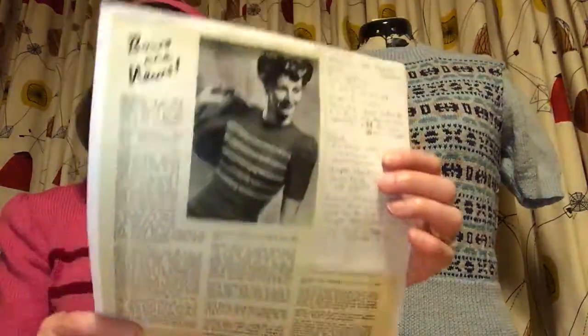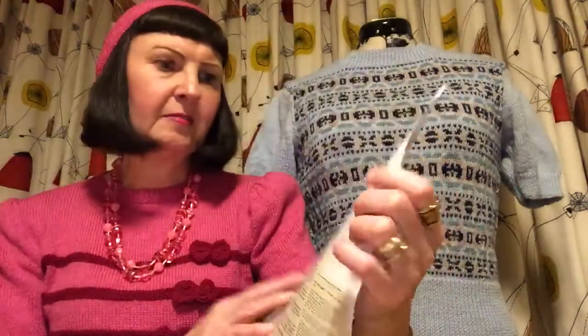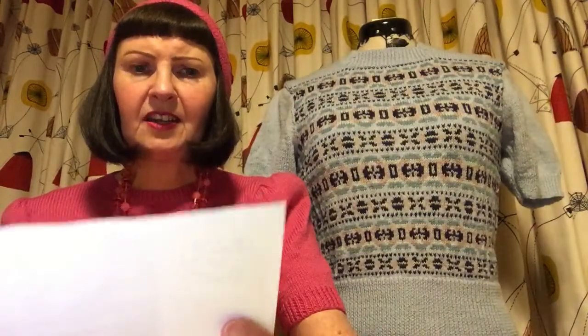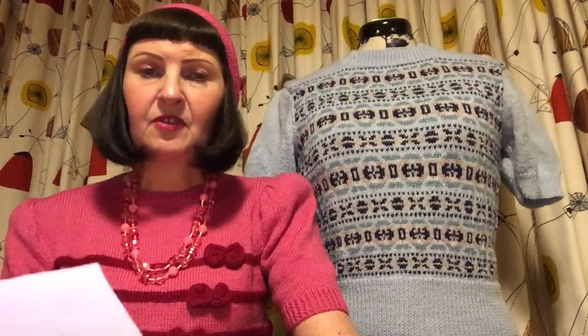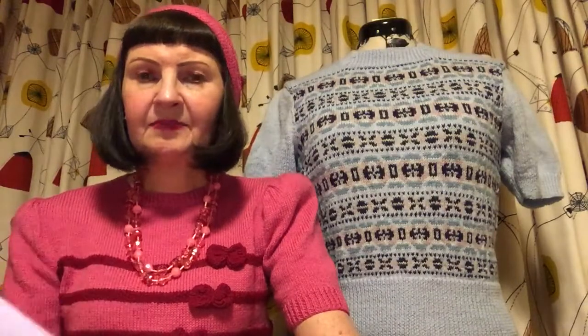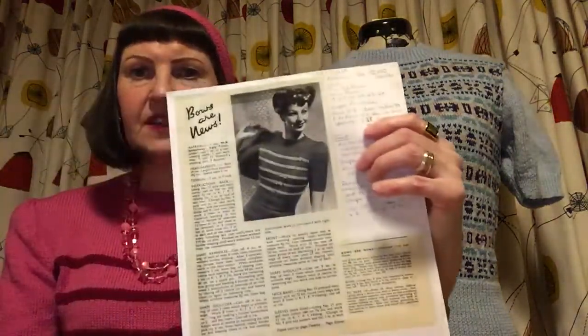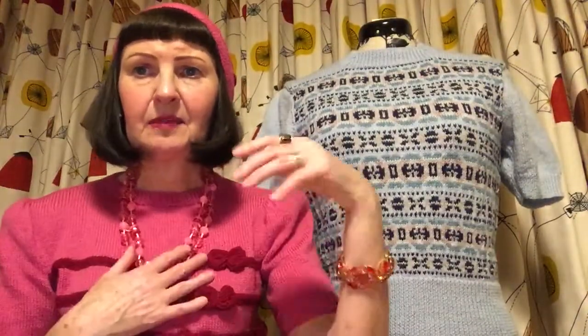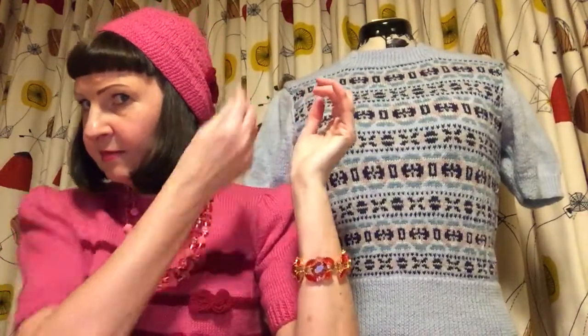I haven't actually got the original pattern. I bought a copy of it because I think it comes from a Stitchcraft book, and I'm not sure if I have that particular edition. I've knitted quite a few of these — I did sell a couple years ago — but I kept this one because I just like it.